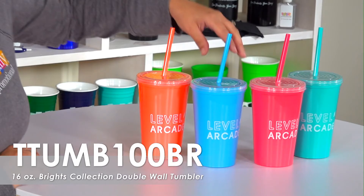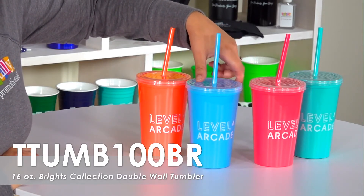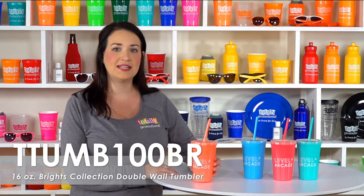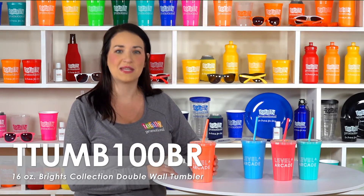We offer a free second side imprint, allowing you to use the same design on both sides of the tumbler or create something new for your second side. These tumblers are double insulated to keep drinks cold longer and can be reused again and again, ensuring your company gets maximum exposure.